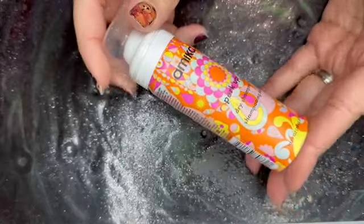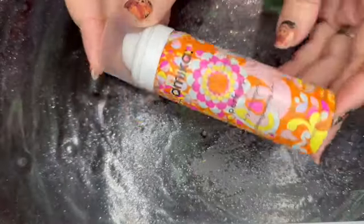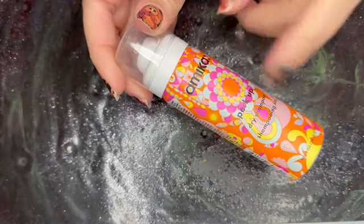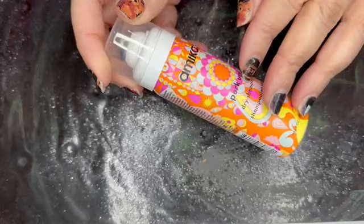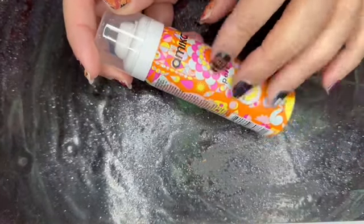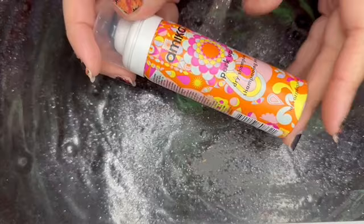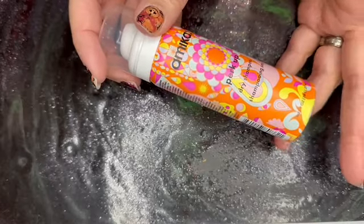Next, we have from Amika the Perk Up Dry Shampoo in a one-ounce can. Amika nor Sephora sell it at this size, so this is a zero value. I don't really use dry shampoo when my hair is curly — only in the winter when my hair is straight do I actually use a dry shampoo, because I'm going much longer without washing my hair. And I still have dry shampoo from last year, so I don't know what I'm going to do with this.